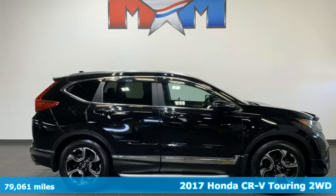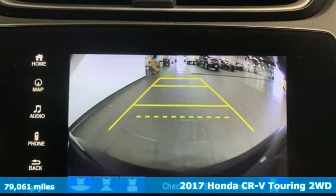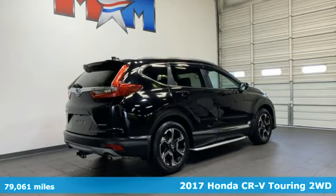Here's a 2017 Honda CR-V. It's Honda, so longevity comes standard. It's equipped for all your driving needs and wants.